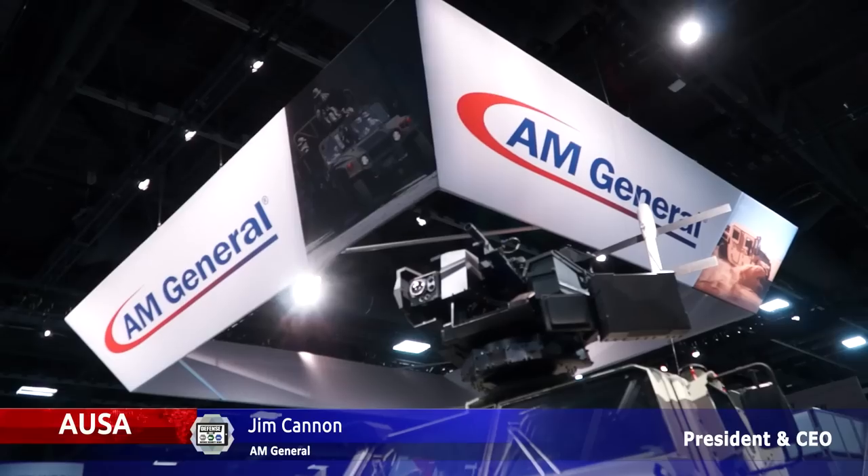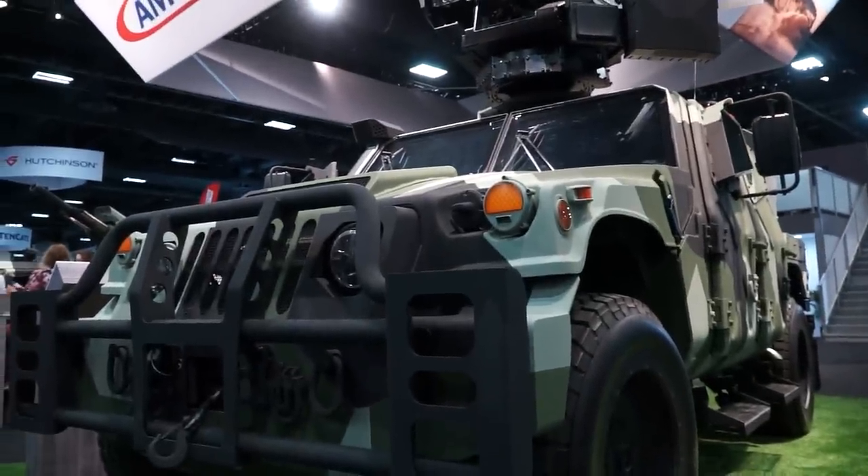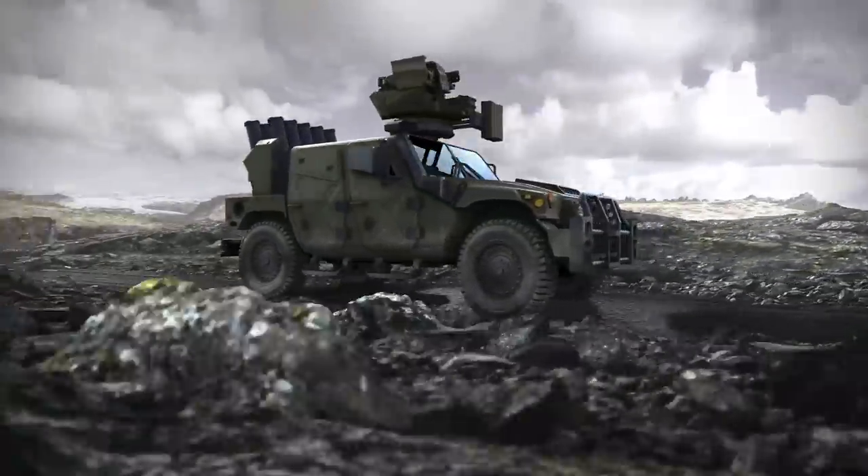I'm Jim Cannon, the President and CEO of AM General. Everyone knows AM General is the exclusive manufacturer of the Humvee. In our booth today, we have the next generation of Humvee that we call the Humvee Sabre, as well as various technologies integrated on that platform.